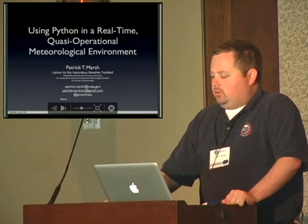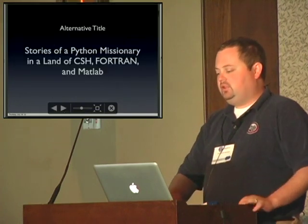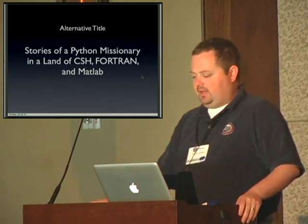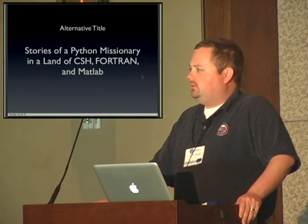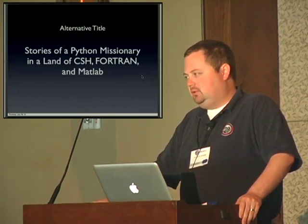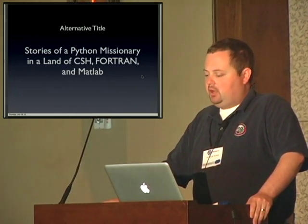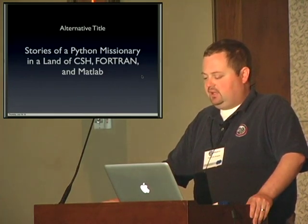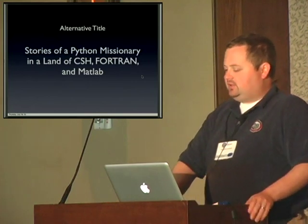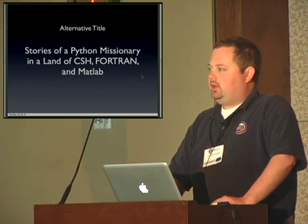I use Python in pretty much everything I do, but unfortunately for those of you in meteorology, you probably recognize that meteorology is not a land of Python. It is a land of CSH, Fortran, MATLAB, and it becomes really complicated and hard to deal with the large data sets that meteorology is moving to. So alternatively this talk could be titled 'Stories of a Python Missionary,' and that's kind of what I'm going to talk about.